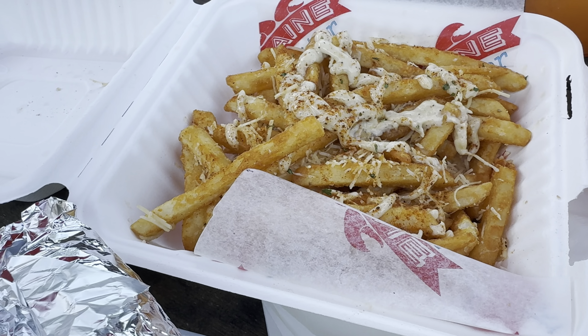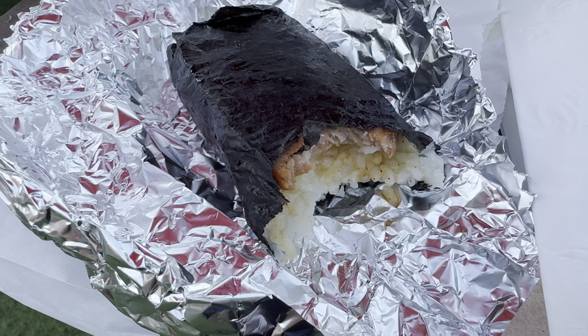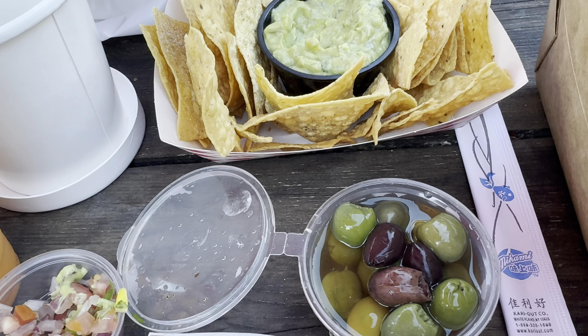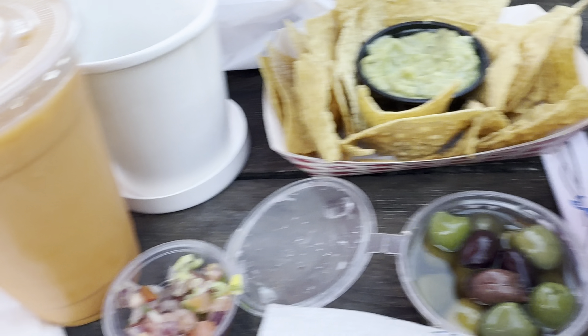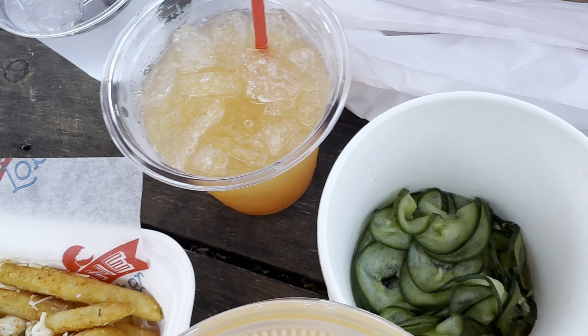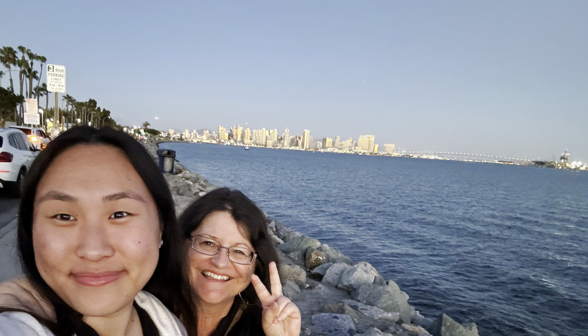That empanada was horrible because we asked for corn, which means vegetarian, and she gave us a chicken one. Corn and chicken does not sound the same. The guacamole was good but the chips from that burrito shop weren't that great. That Thai iced tea was horrible, horrible. But go to this place — it's super fun. Liberty Public Market. Take care, y'all. Thanks for watching.